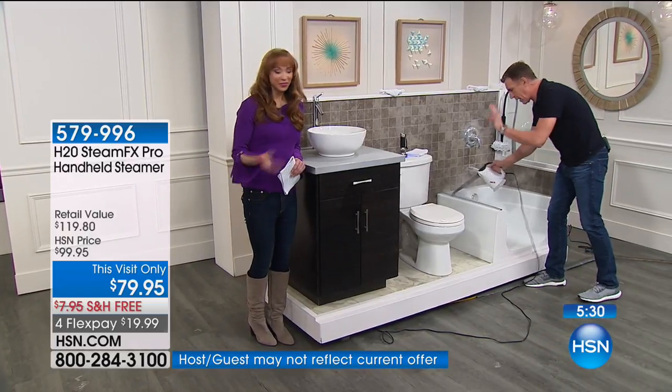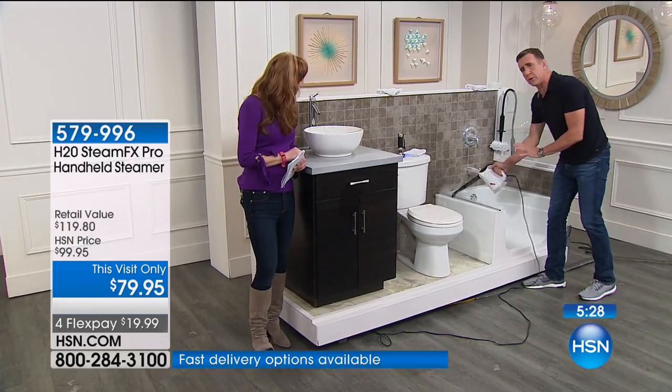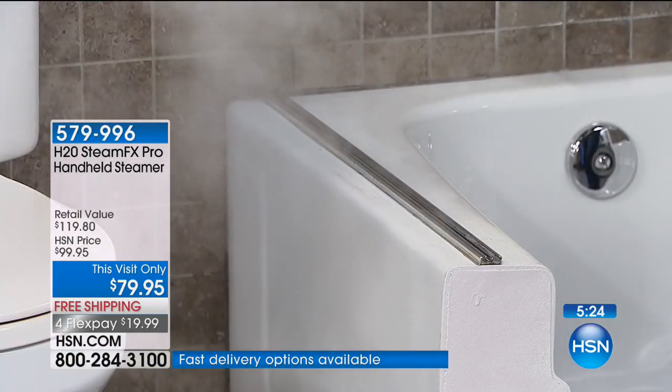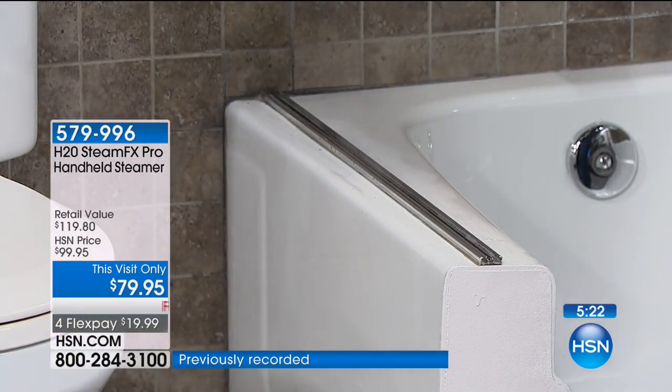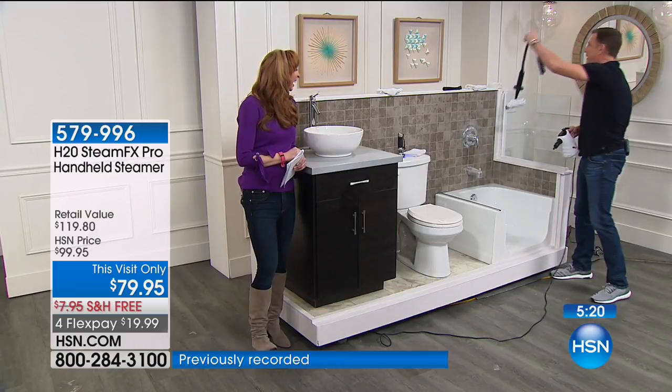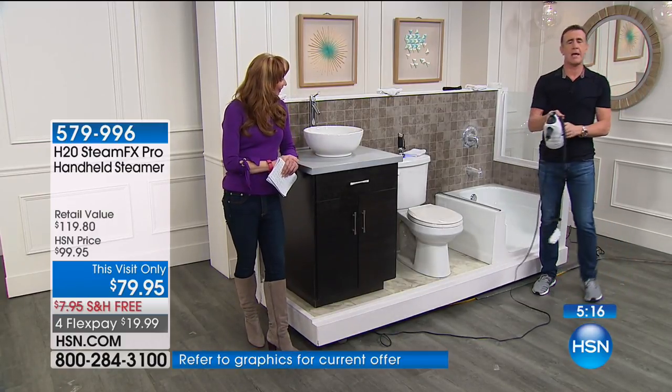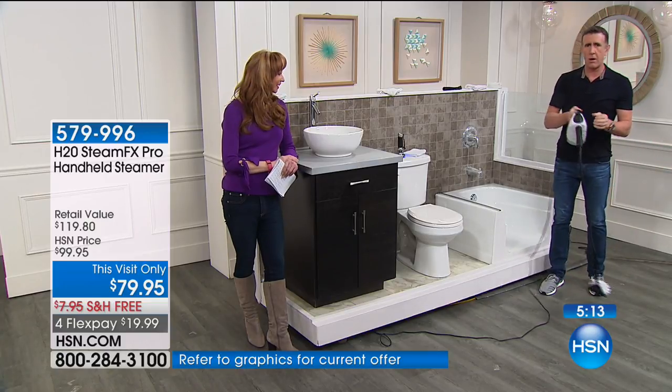Let's talk about shower tracks — this will clean shower tracks in those hard-to-reach areas. But wait, there's more. Even with the H2O X5 that we had on air for many years, the three-foot extension cost you extra nine times out of ten.